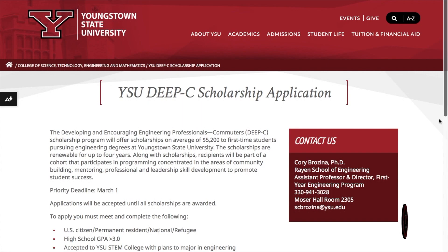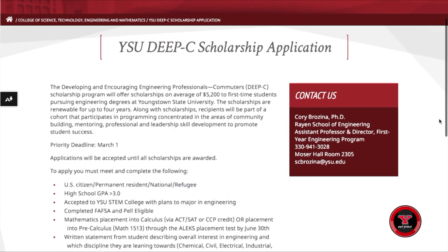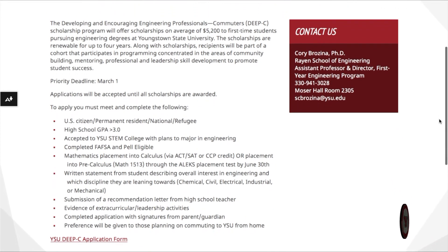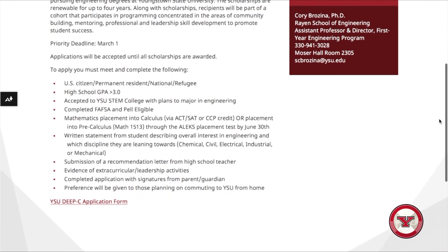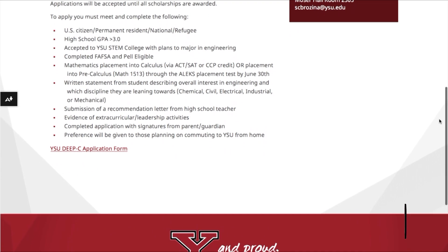In order for students to apply for the YSU-DC scholarship, they must be Pell Grant eligible, a first-year incoming engineering student, have a 3.0 GPA while in high school, and submit a reference letter from a high school teacher. I'm Gabrielle Owens reporting for Jambar TV.